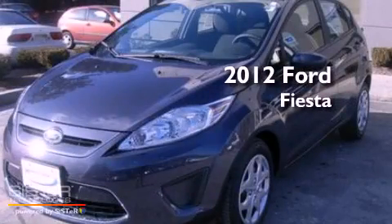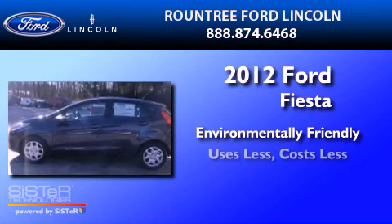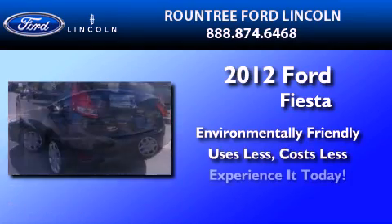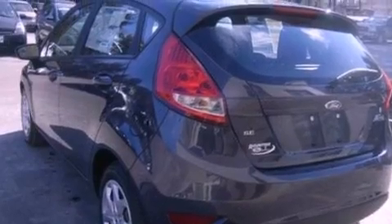This is a 2012 Ford Fiesta. All of the following features are included.